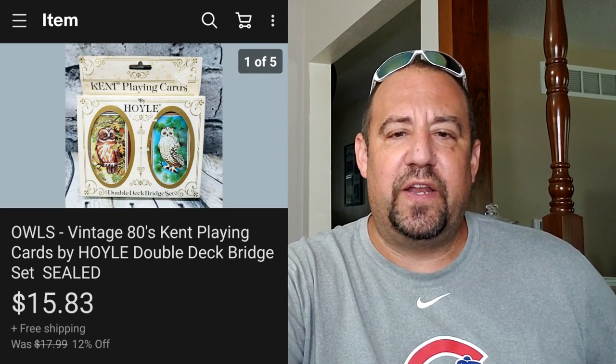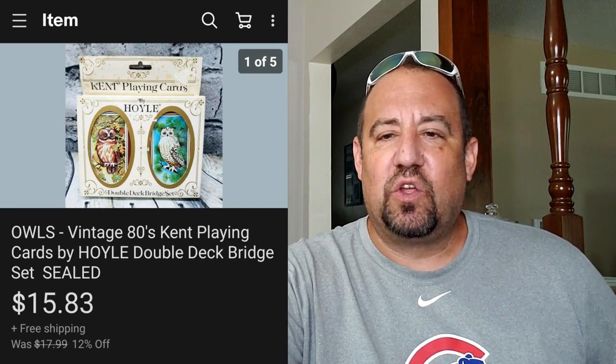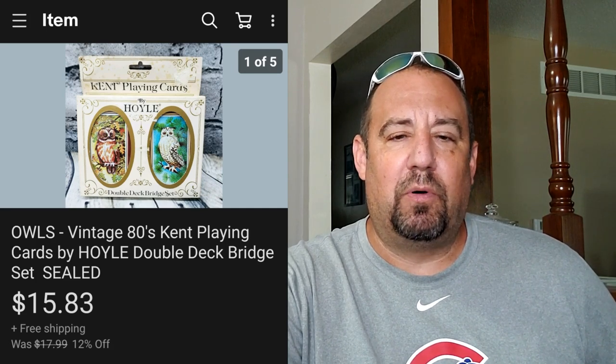Next up, these are a pair of vintage 80s Kent playing cards - they've just got some owls on them, not big money. But these sold for $15.83, shipped first class in a little 6x9 padded bubble mailer. Not a home run item by any means, but I picked these up for $0.25 at a garage sale, so a nice little score there.